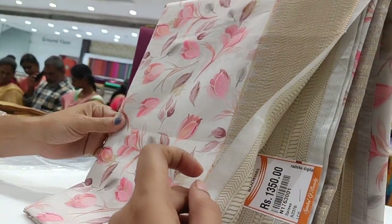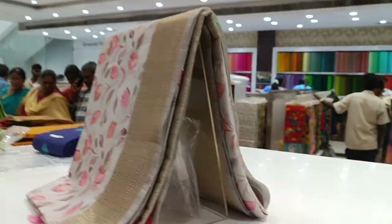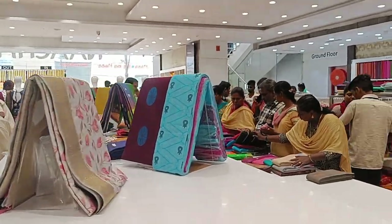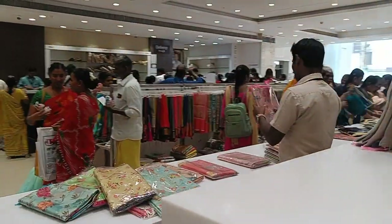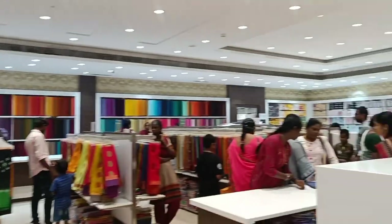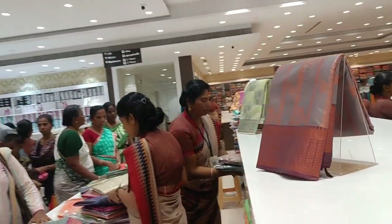These are digital in the tassar section. These are fancy saris and these are pure cotton saris. We have found the pure cotton saris. These are fancy cotton saris — they are digital in this section. We will see the Jaipur cotton and Kolkata cotton, and we will have the Varanasi collection.